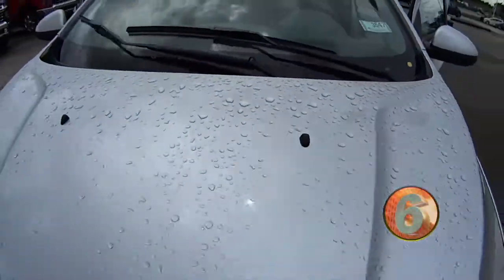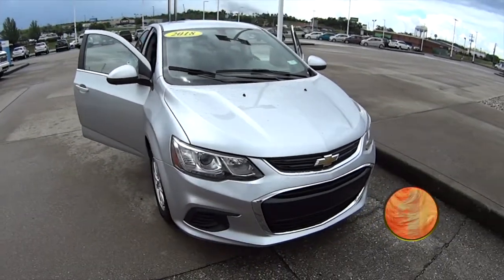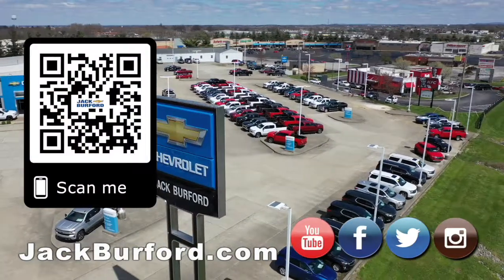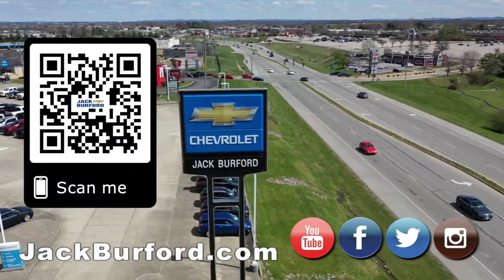Come check us out. We're at 819 Eastern Bypass here in Richmond, Kentucky. Don't forget to go to jackburford.com. Why would you buy a vehicle anywhere else? Make sure to visit us at jackburford.com and subscribe to our YouTube channel.